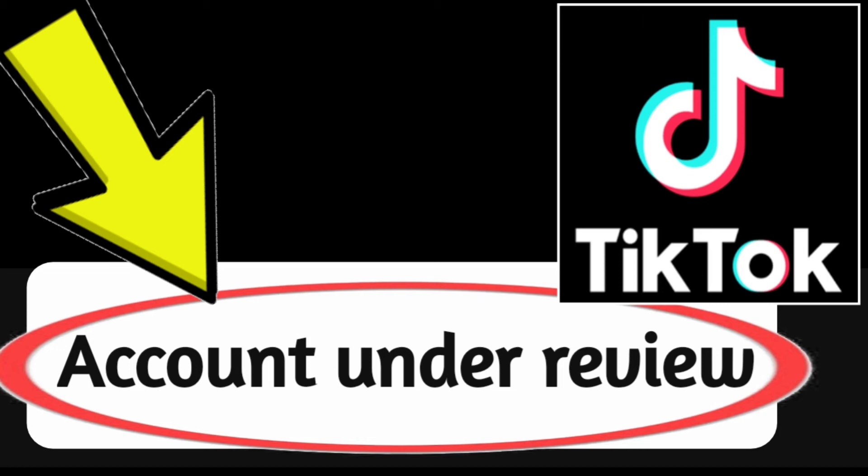Here are some tips to avoid having your TikTok account flagged for review. Read and follow TikTok's community guidelines — this can help you avoid posting content that is prohibited. Be respectful of other users; do not bully, harass, or threaten other users.